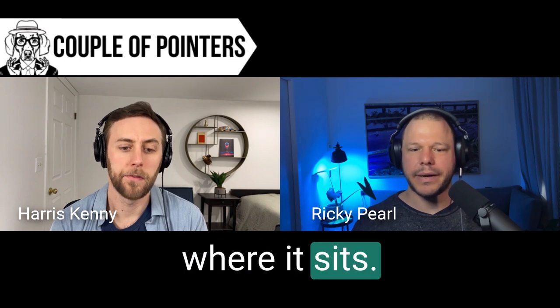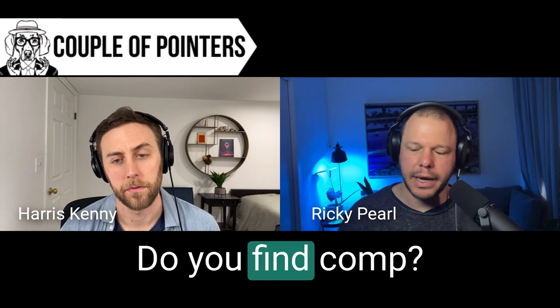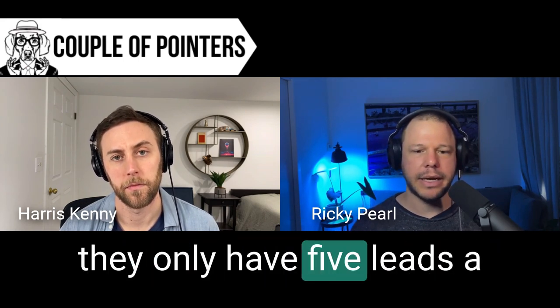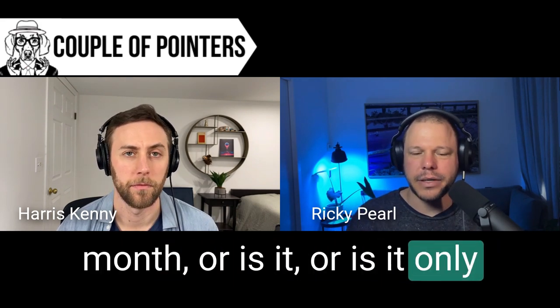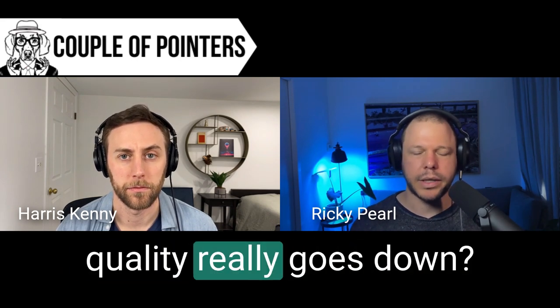What kind of volume do you find - is it a volume thing? Are people stuffing up when they only have five leads a month, or is it only once they're getting to 100 a month or whatever that quality really goes down?